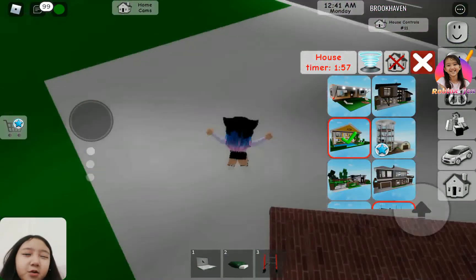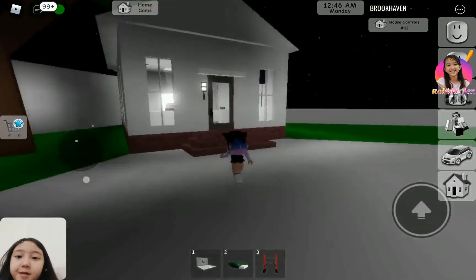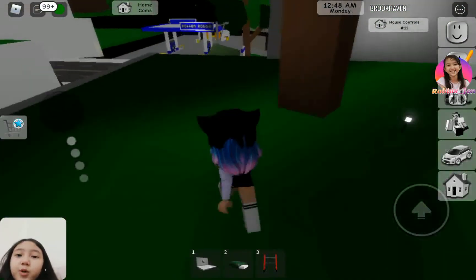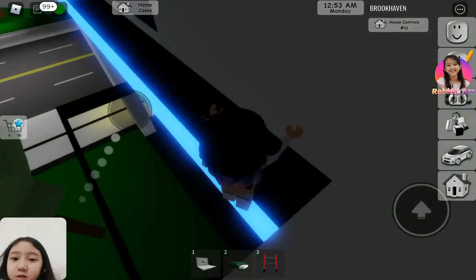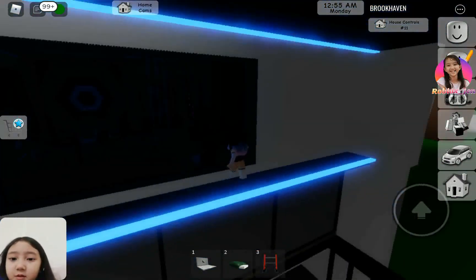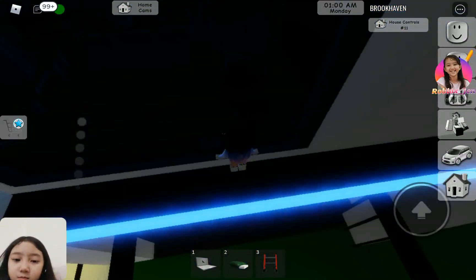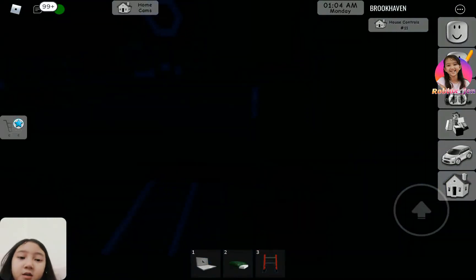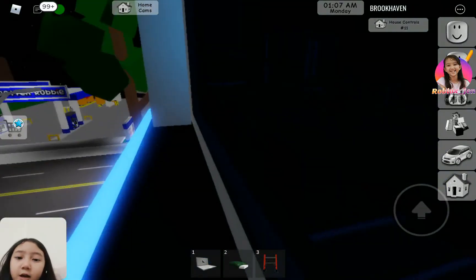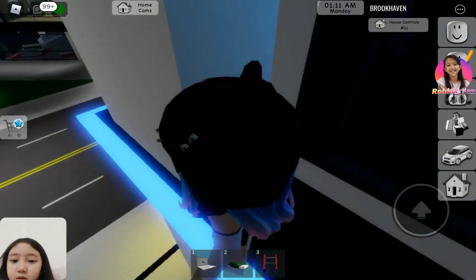Oh, the house timer! All right, you know what — since there's a house timer, we're going to spy on people instead. There's this thing I can actually glitch into, but the wall's too thick.